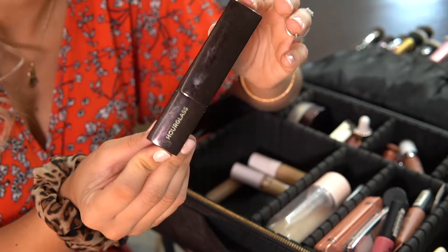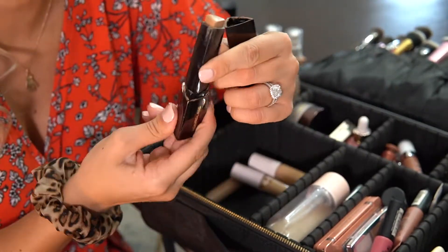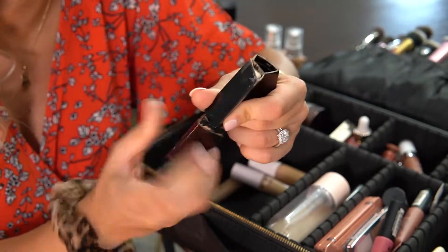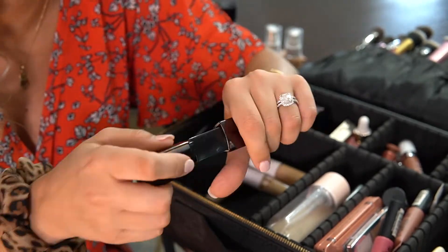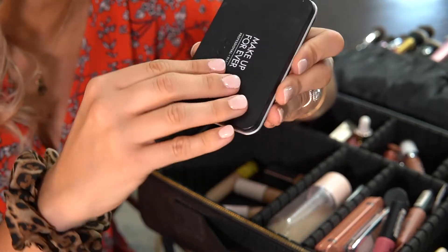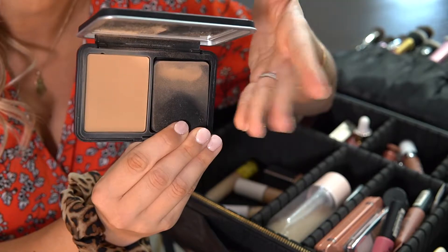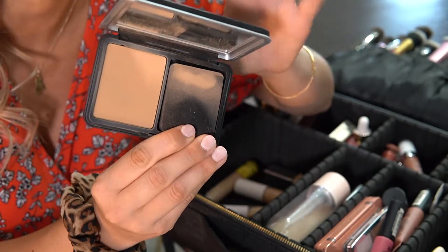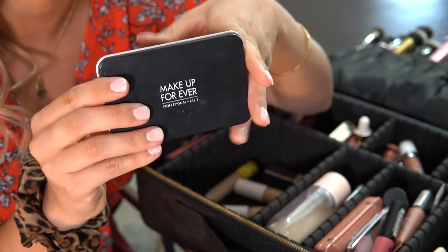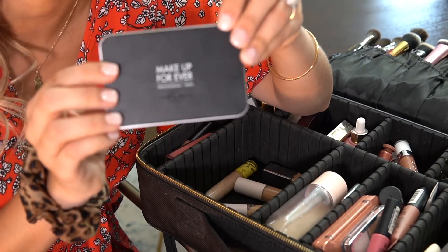Then I have my holy grail Hourglass Stick Foundation — I cannot travel anywhere without this. This shade is a little light for me right now but I still need to bring it. I have one powder foundation: the Makeup Forever Matte Velvet Skin. I love this stuff. It's pretty full coverage for a powder foundation and I love using it to set my makeup as well, especially if I'm wearing a tinted moisturizer and want more coverage. It sets really well while giving that extra coverage.